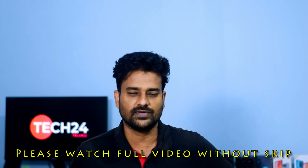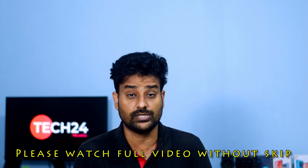Hi friends, this is Navin. Welcome to Daily Tech News. Friends, first news: we are launching a Xiaomi Mi TV Stick today.